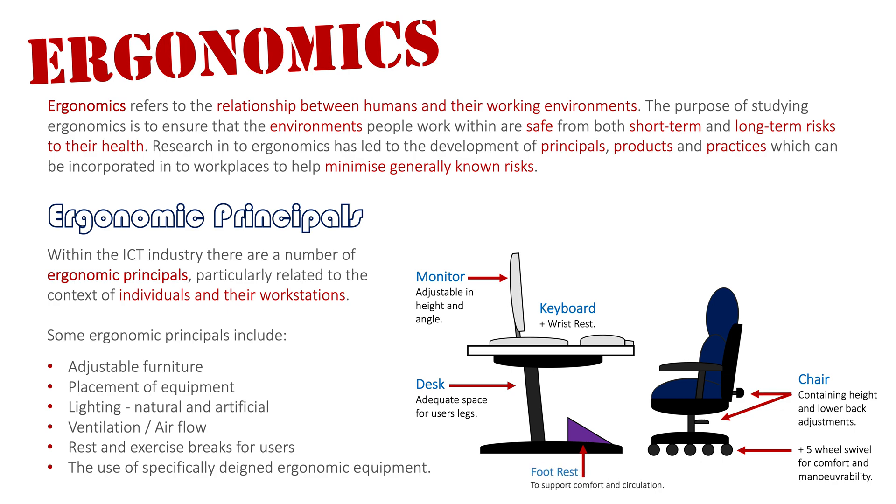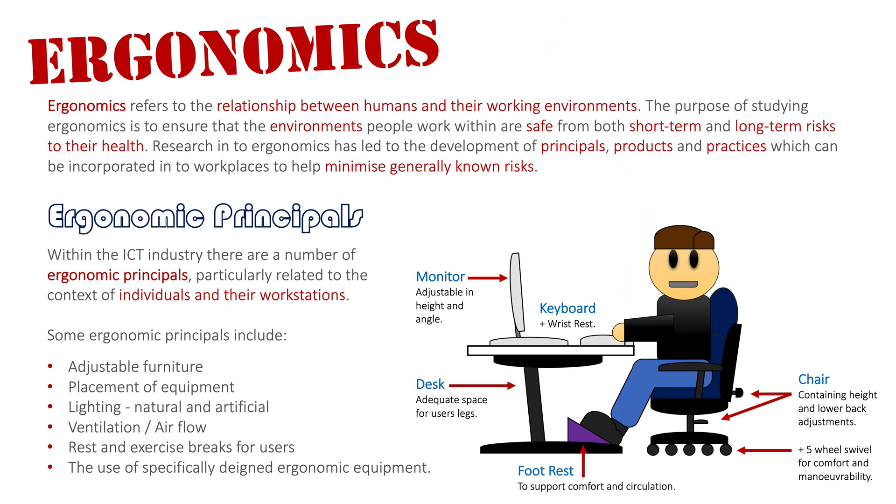A footrest at the bottom is optional, depending on whether the user's feet can touch the floor. If they can, a footrest isn't strictly necessary; if they can't, or simply want it for comfort, it allows the feet to sit at an angle for both comfort and circulation. With our user placed in the chair, we'll now highlight a few things about them interacting with this workstation area.